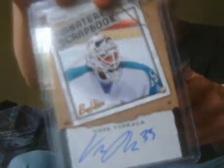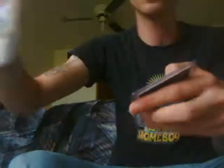Braden Coburn rookie authentic autograph numbered 230 of 250. Ty Conklin number 13 to 75 auto jersey. Vesa Toskala auto short print — worth about 25 bucks. Another on-card auto of Thomas Cabrile — he rarely signs, he's a Leafs defenseman, he's pretty good. Now I'll go through some jersey cards.